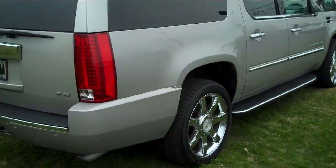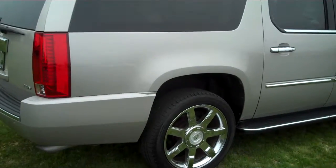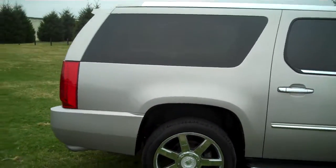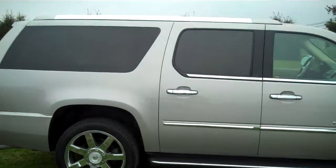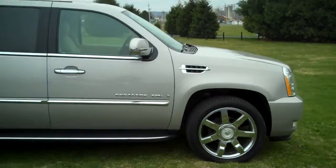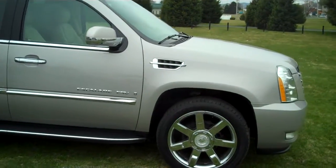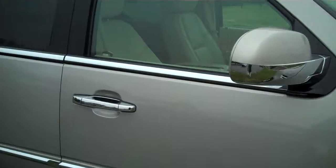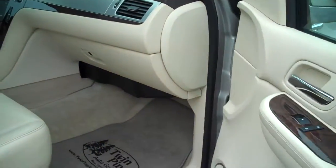I'm going to show you around here on the passenger side so you can get a good view of how nice this vehicle is. On the interior here, this vehicle is loaded with all the options.